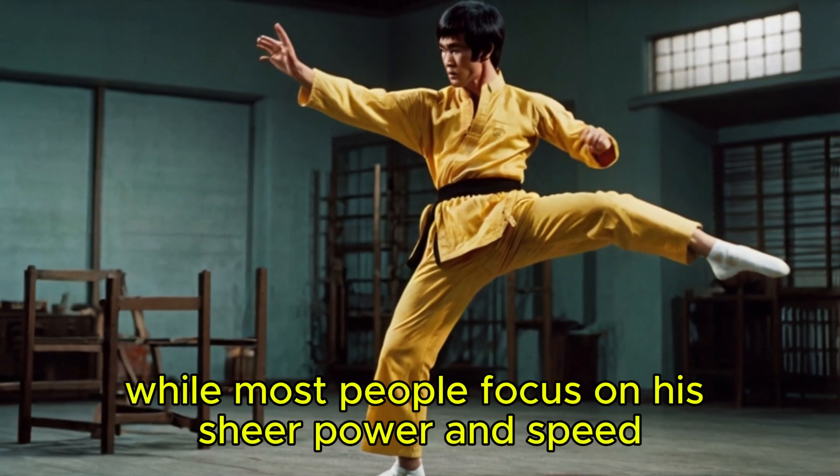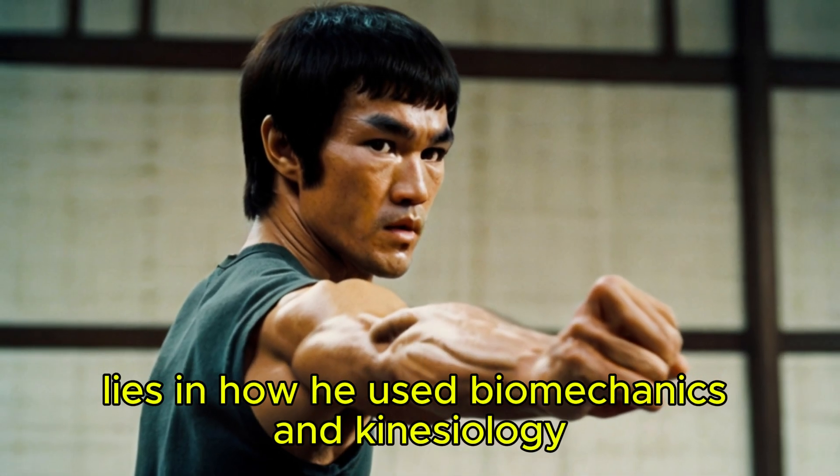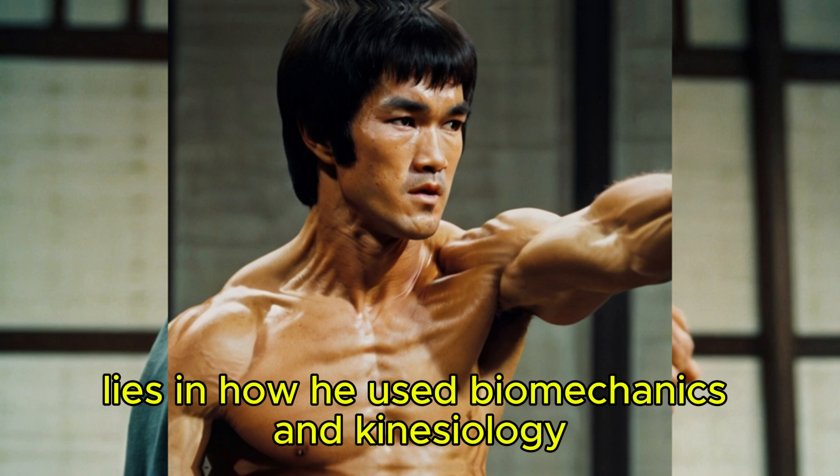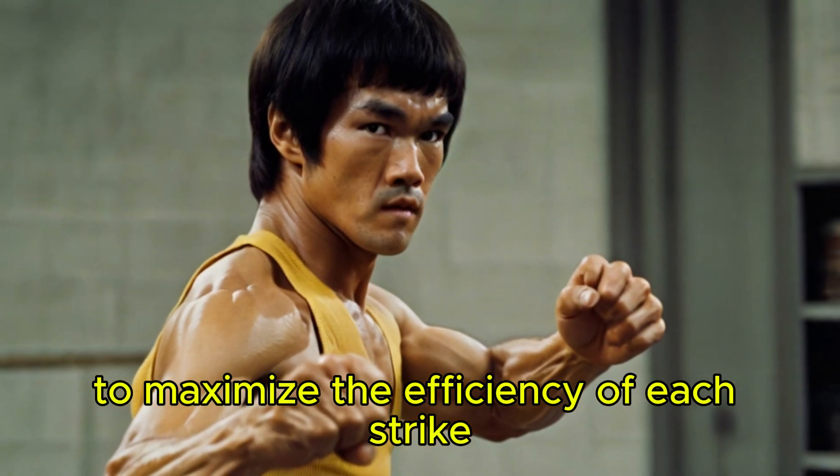But while most people focus on his sheer power and speed, the true secret behind his lightning-fast kicks lies in how he used biomechanics and kinesiology — the science of body movement — to maximize the efficiency of each strike.